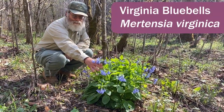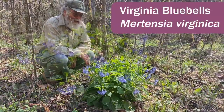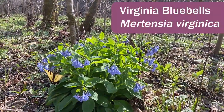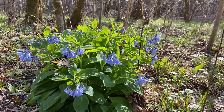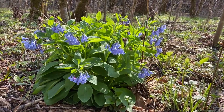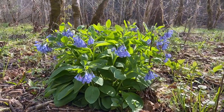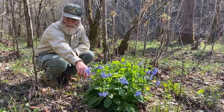This is Virginia bluebells, Mertensia virginica. It's a fairly common floodplain species, although we haven't seen a whole lot of it on this particular floodplain. It's elsewhere in Kentucky and you can find large patches of it. You saw the swallowtail butterfly on it a short while ago — it's a good pollen and nectar plant.